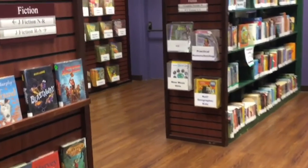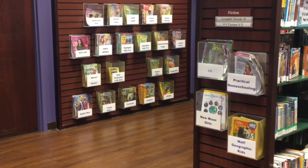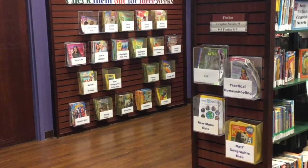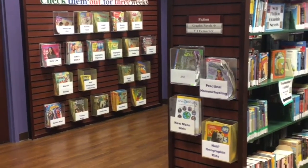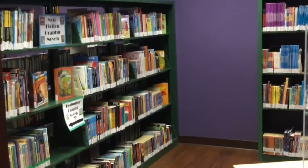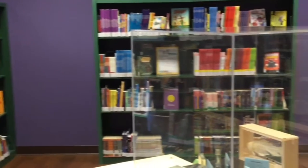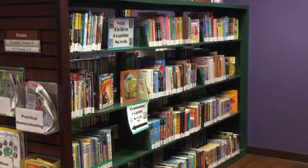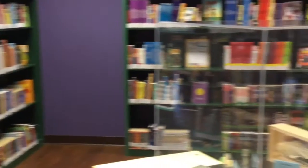Going around the corner, there's more fiction and also magazines. Magazines check out just like books — there's American Girl, Girl's Life, National Geographic, Zoo Books, Ask (which is STEM), some homeschooling magazines. And in this area, a lot of favorite books — these are graphic novels. We have graphic novel nonfiction, Dog Man, Star Wars, Superheroes, and Raina Telgemeier's books are over here, so a lot of really popular graphic novels.